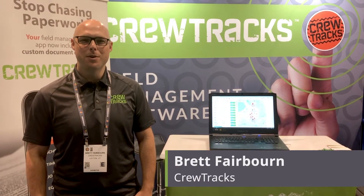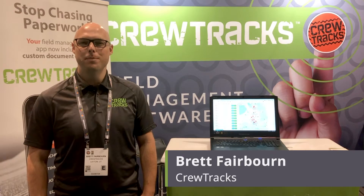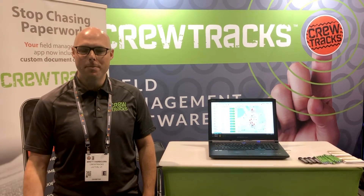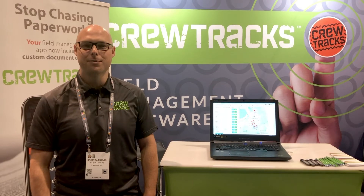We're here in Las Vegas at ConExpo and we're pretty excited to be sharing our field management software called CrewTrax. We've been helping people to eliminate paperwork in the field, eliminate delays in the office, smooth out their payroll and job costing. It's really made a big difference for a lot of the contractors we work with all over the country and outside the country as well.